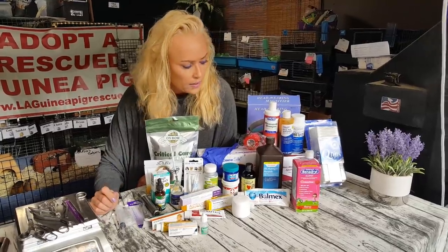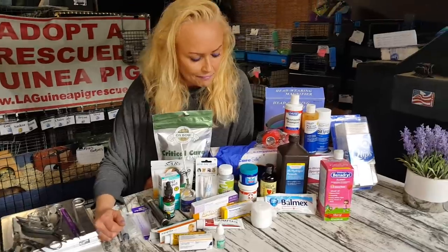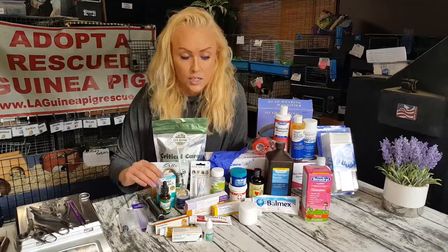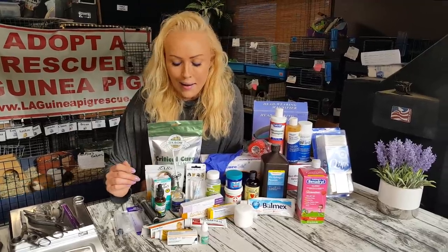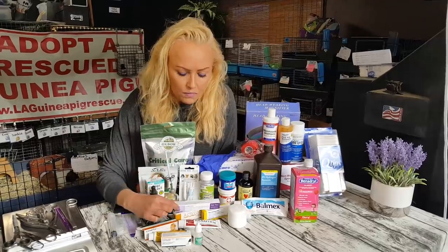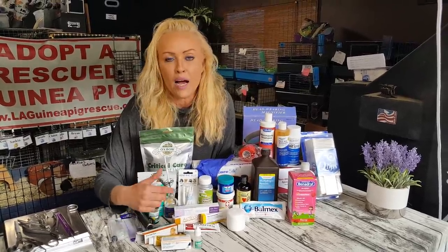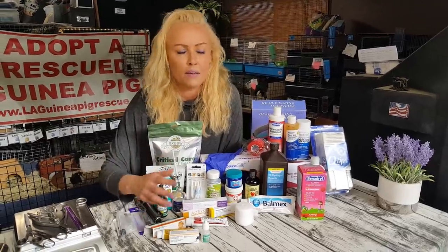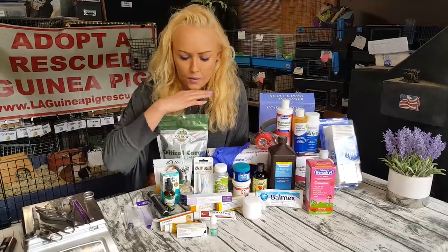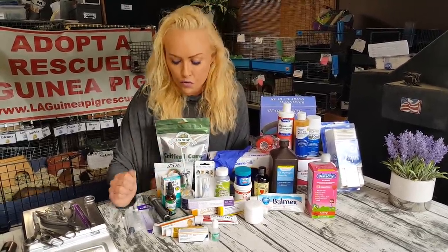I'm not going to say this is what everyone should have — you can pick and choose and see what would be good for you. I'm not going to go into full detail about everything, because that would take way too long. There's like a half hour of content on each item, so I'm just going to skim over it and briefly explain what I use each thing for.